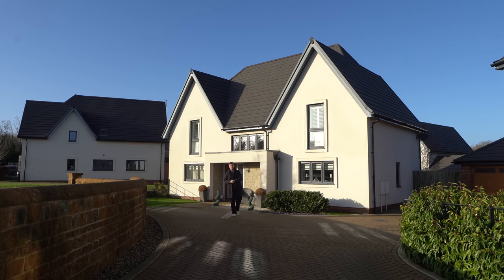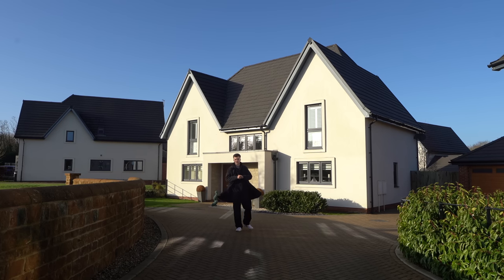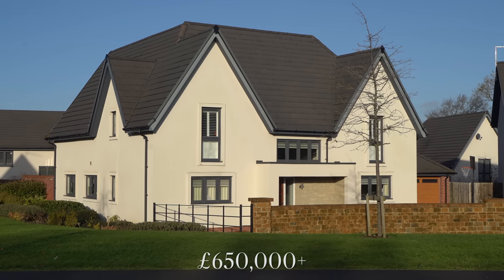Today you're joining us in Daventry, Northamptonshire. We'll stick a map up on the screen for those of you who don't know where that is, but it's right in the centre of the country in the Midlands. We're going to be taking you inside this £650,000 home behind me, listed with Fine and Country.